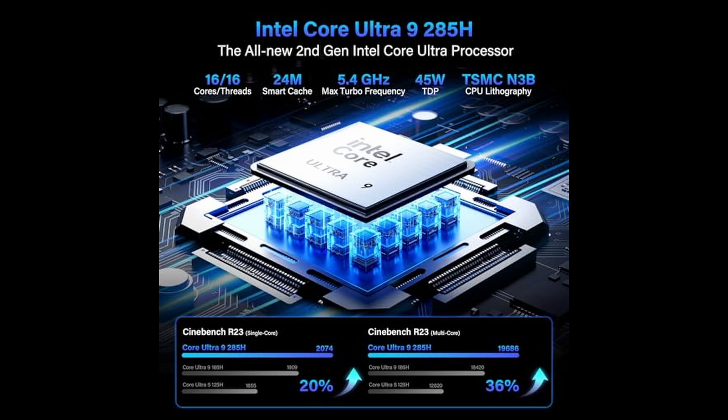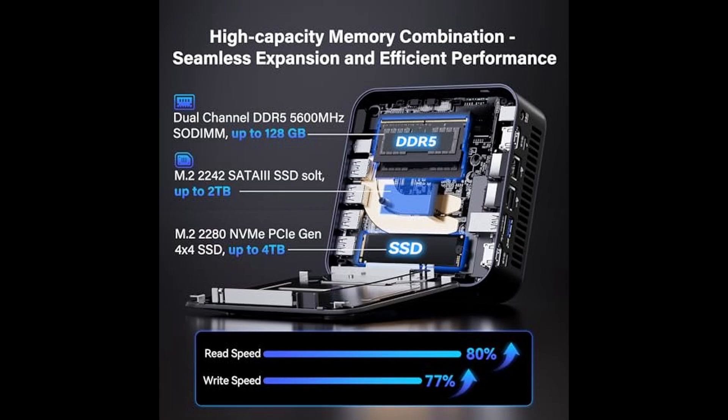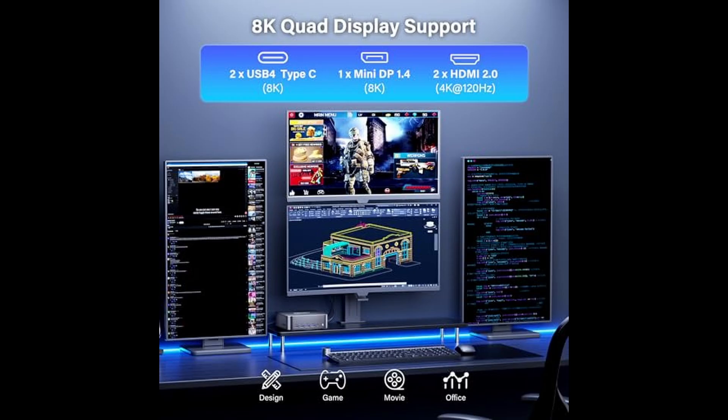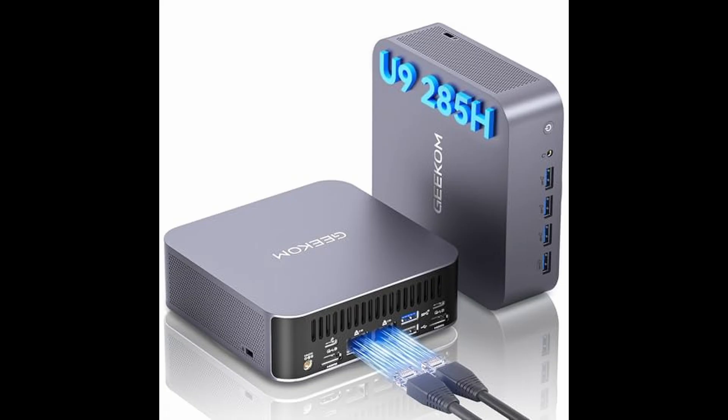With AV1 and HEVC hardware decoding and Quick Sync video acceleration, whether you're streaming, editing, or gaming, the GT 2 Mega delivers silky smooth visuals and incredible rendering performance. The combination of CPU, GPU, and NPU creates a powerful AI engine that's ideal for everything from office productivity and education to content creation, gaming, and home entertainment.